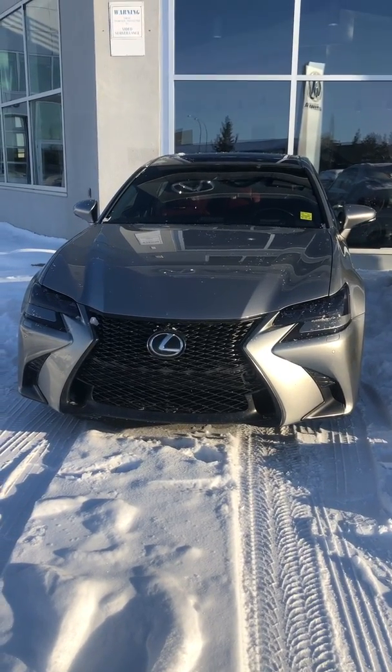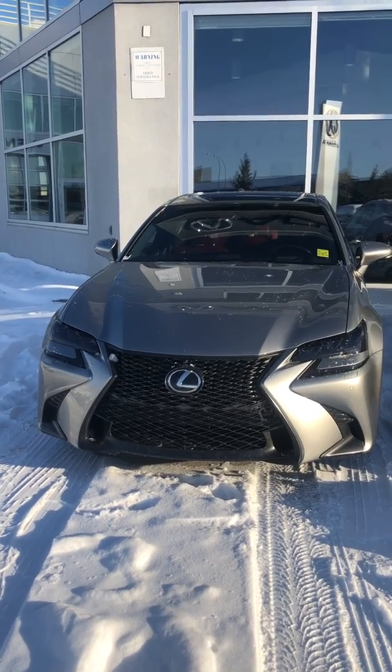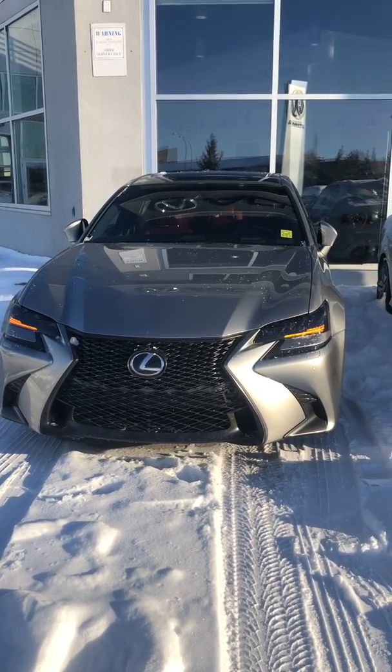Good morning, this is Yosef here with Southview Acura. Thank you so much for inquiring on the Lexus GS 350. It is in beautiful shape and it's all loaded up.